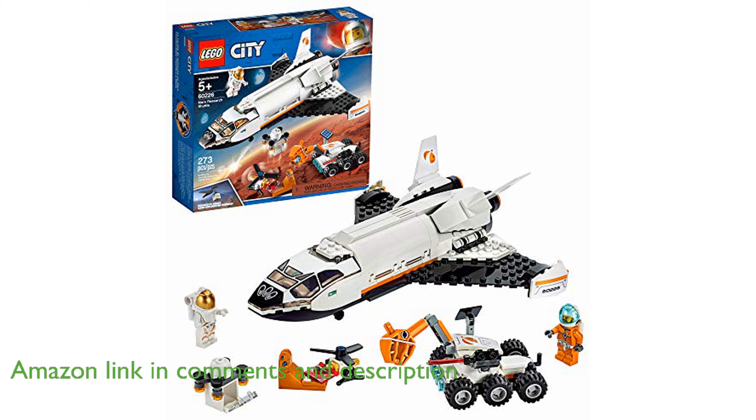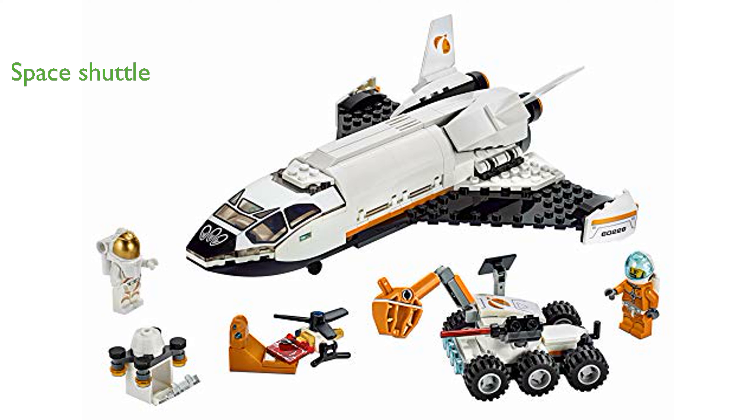This playset includes a sophisticated space shuttle with an opening cockpit, two cargo doors, and ample space for a storage drone, enhancing the imaginative play experience. Featuring a Mars rover with an articulated grappling arm, laser, and tilting solar panels, this set adds a realistic touch to space exploration adventures.